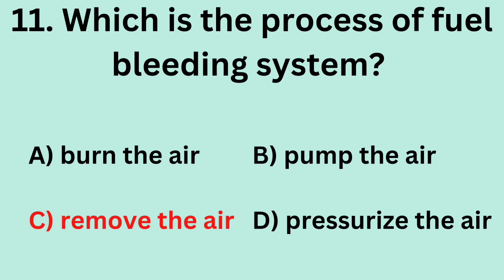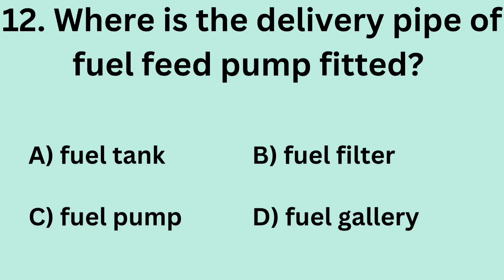Answer: C. Remove the air. Question 12: Where is the delivery pipe of the fuel feed pump fitted? A. Fuel tank. B. Fuel filter. C. Fuel pump. D. Fuel gallery.